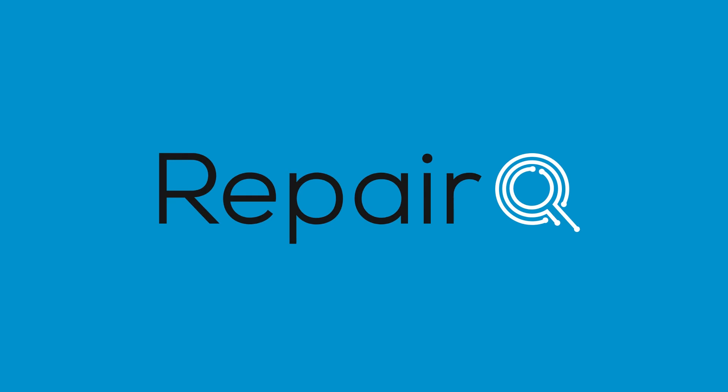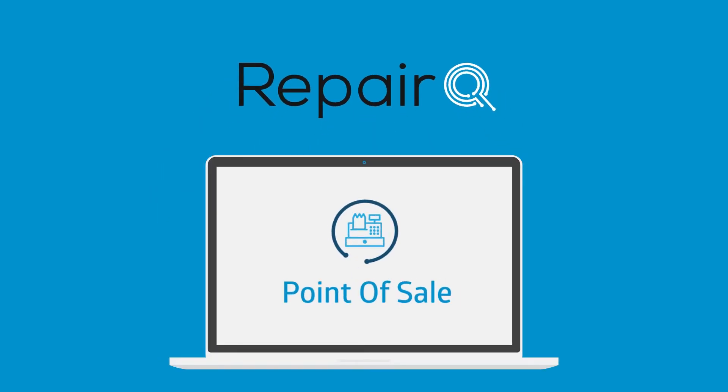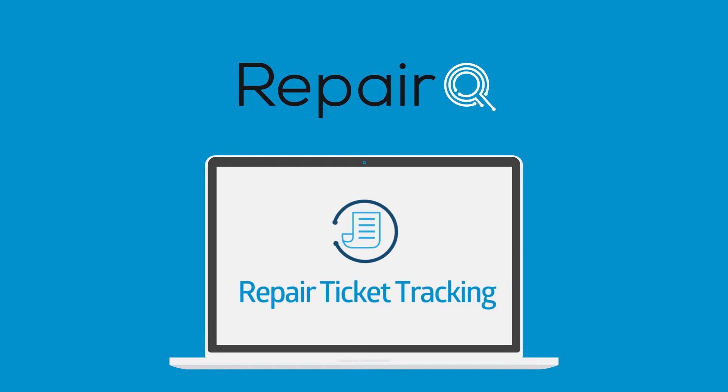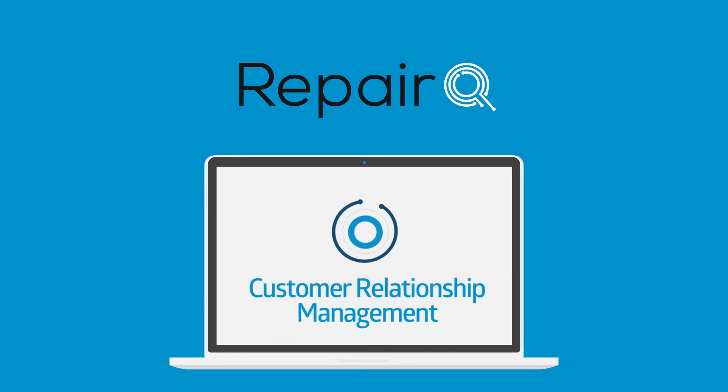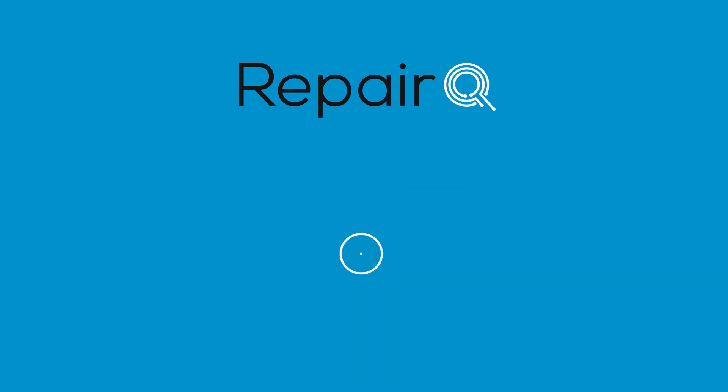Introducing RepairQ, an end-to-end solution for all of your retail and repair problems including point-of-sale, repair ticket tracking, inventory management, customer relationship management, and enterprise-grade business management.